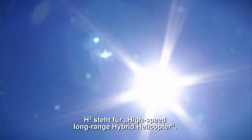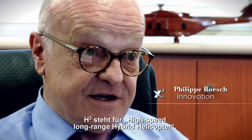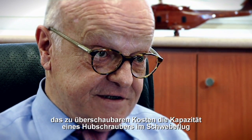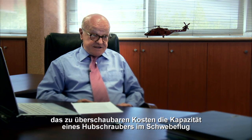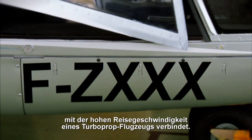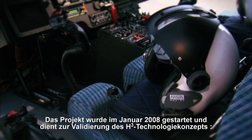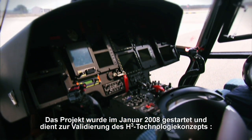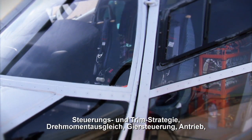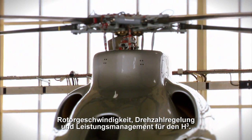X-Cube is a proof-of-concept demonstrator of the H-Cube concept. H-Cube stands for High-Speed Long-Range Hybrid Helicopter — an advanced VTOL concept blending the hover capability of the helicopter with the high-speed cruise efficiency of the turboprop, at an affordable cost. This project was launched in January 2008 to validate the H-Cube technical concept, aircraft control and trim strategies, anti-torque and yaw control, propulsion, and rotor speed governor and power management system.